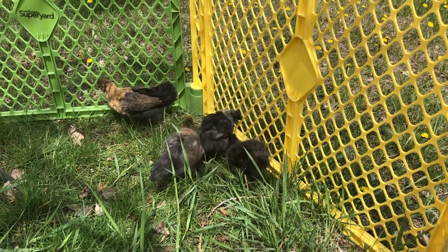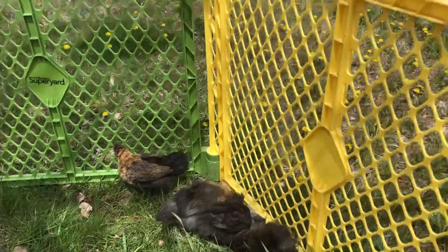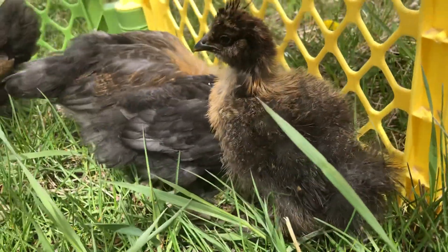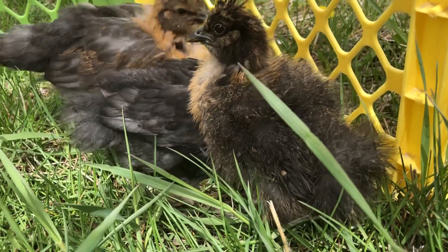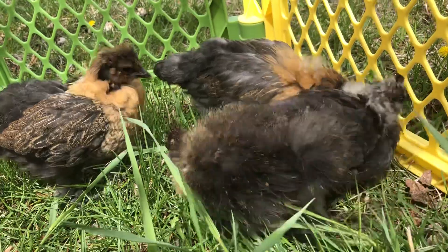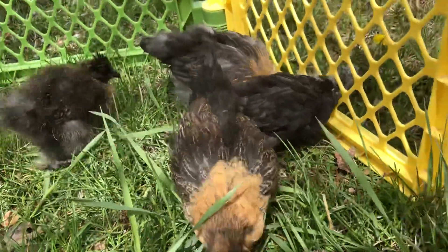So there they are. Let me show you this little one right here — he is just so fluffy. The other ones aren't quite as fluffy. I think they must not be completely pure silky.